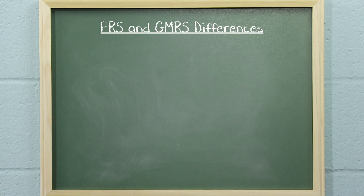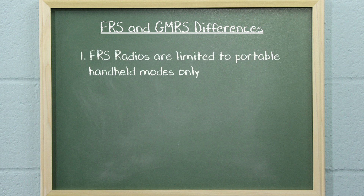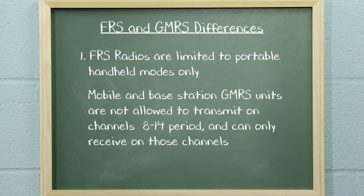So what's the difference between FRS and GMRS radios? There are five primary differences. FRS radios are limited to portable handheld models only. In addition, mobile and base station GMRS units are not allowed to transmit on channels 8 through 14 and can only receive on those channels.